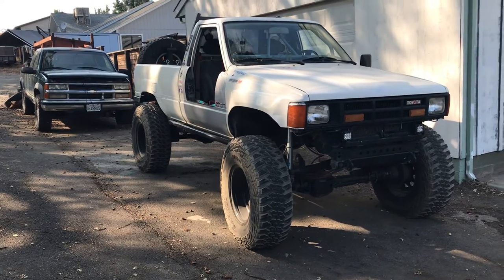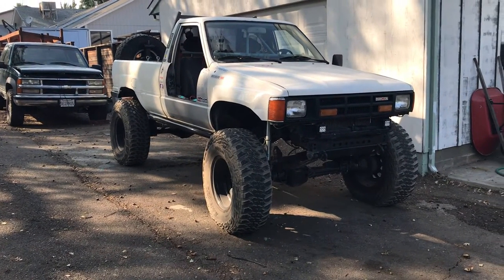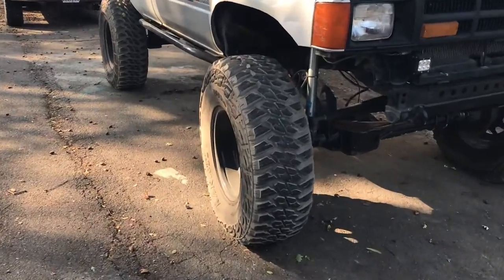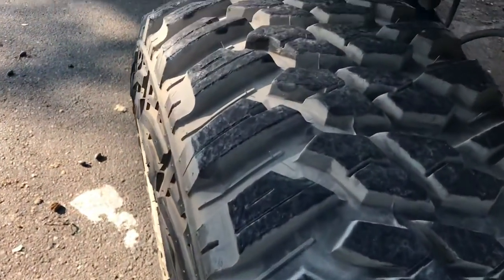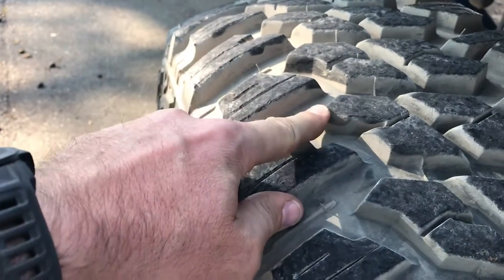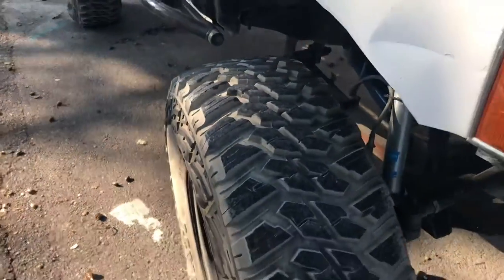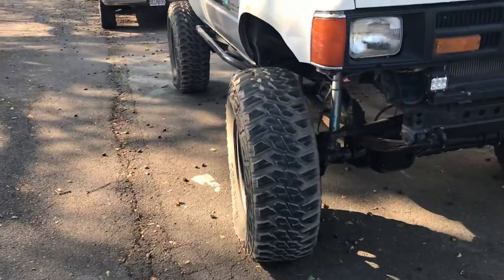They're also really soft. Matter of fact they'll even flat spot just a little bit sitting overnight, and I personally like that they're soft because that means when I'm rock crawling they grip the rocks really well. You can see I'm not really pushing too hard there and I got quite a bit of squish to them.